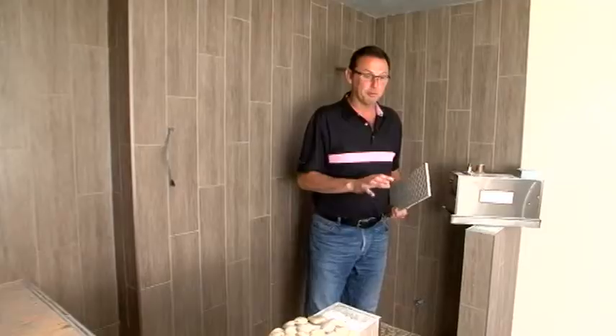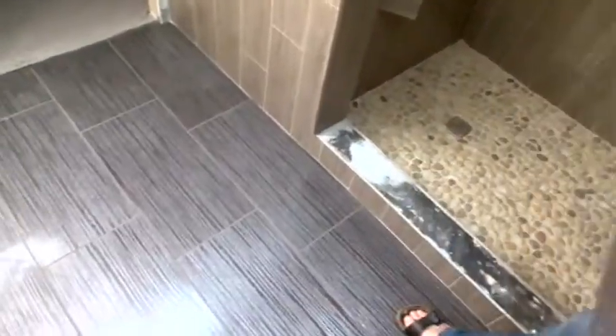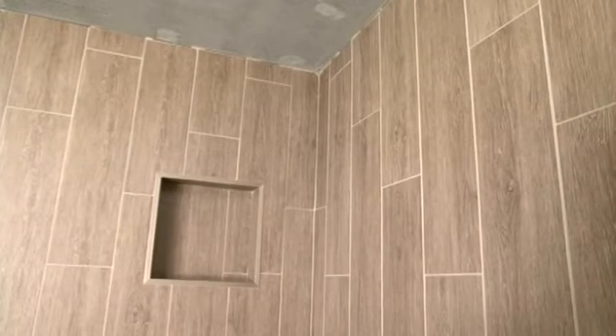When I walked into this bathroom originally after the floor was done, the floor tile almost looked black. But once we get the tile up on the walls — which is a brown color — and once the vanity and the top go in, which is really brown, it will really enhance the brown on the tile.